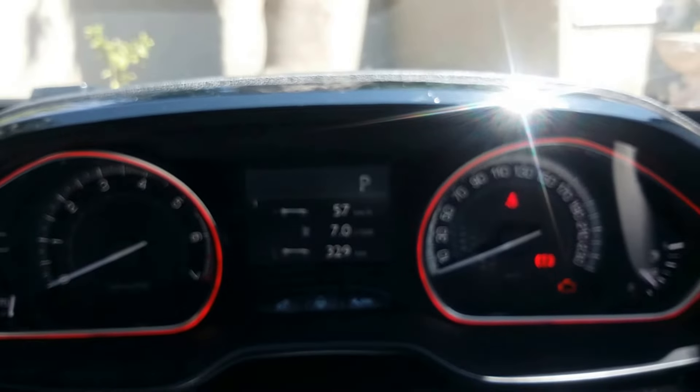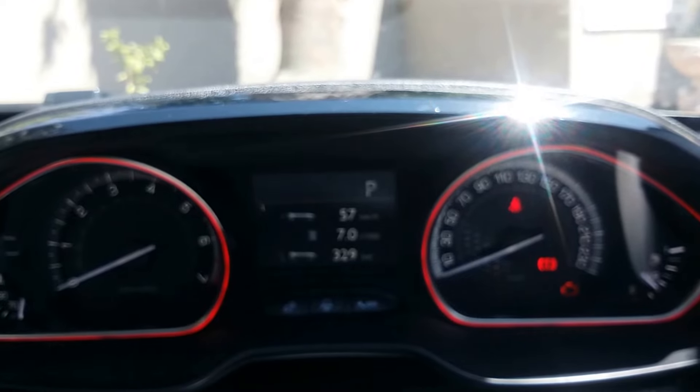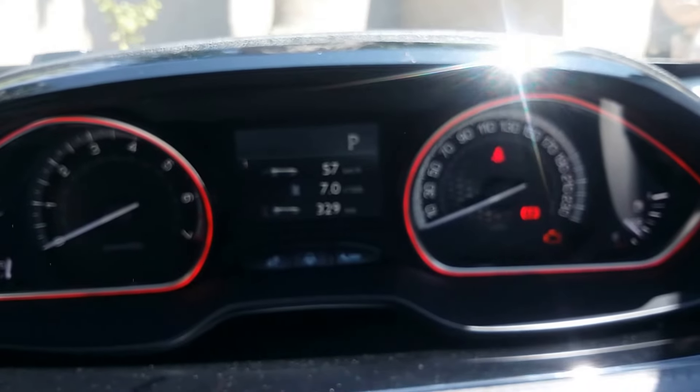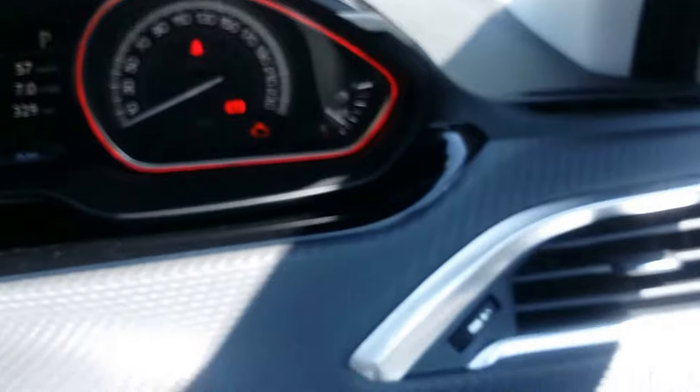We've done 329 kilometers on this test and used 7 liters per hundred kilometers. That's very much in normal city driving, so it's a very good indication of the kind of fuel economy you could expect with this car.